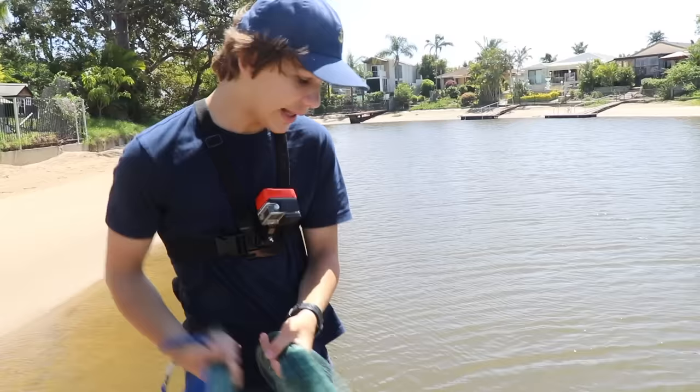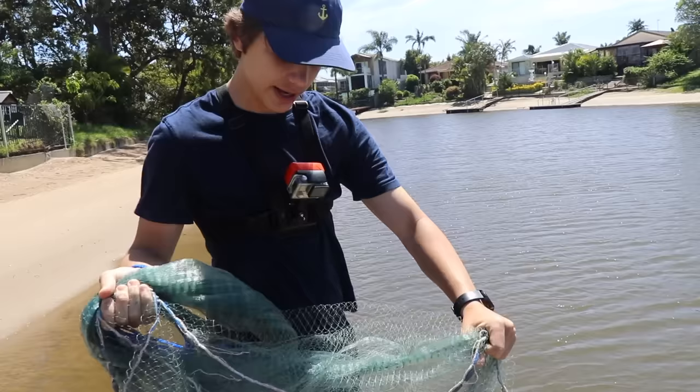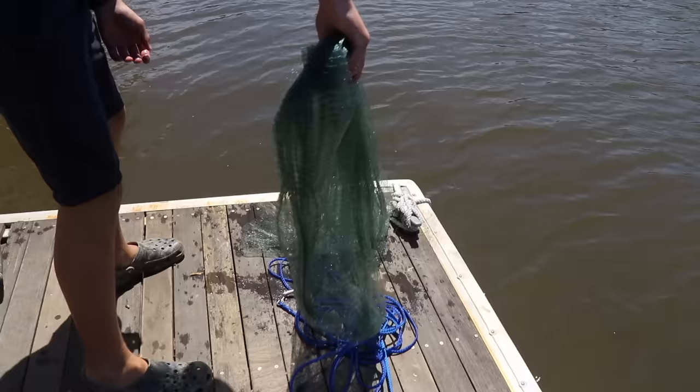If plastics aren't working for flathead — and they can be pretty picky — what I like to do is get the cast net. This is an eight foot cast net. I'm not the best at casting it, but you chuck it out, let it sink to the bottom, and mullet is really good bait for flathead. Little poddy mullet around the ten centimeter mark work really well.